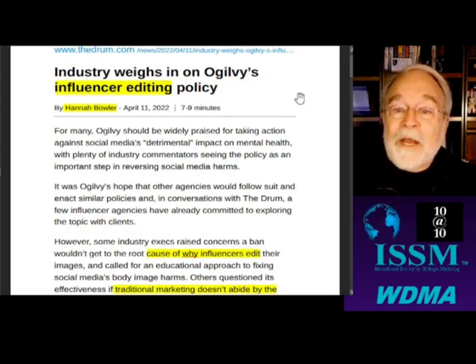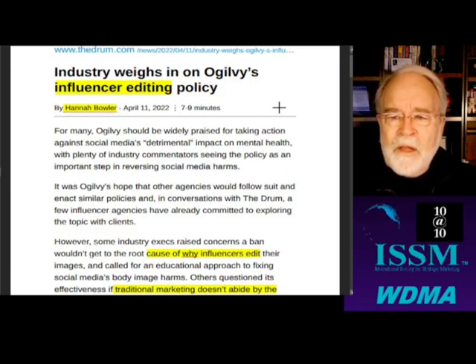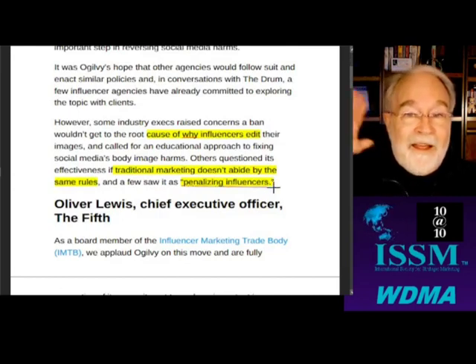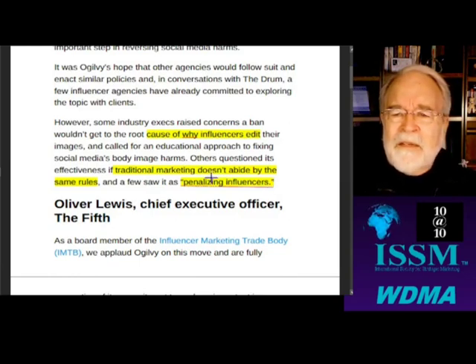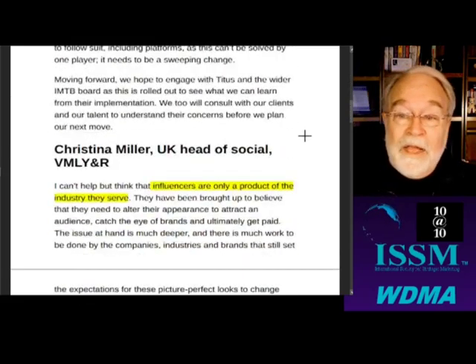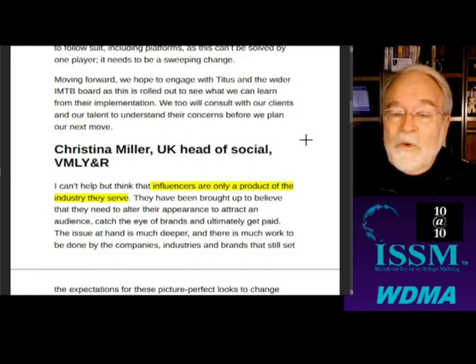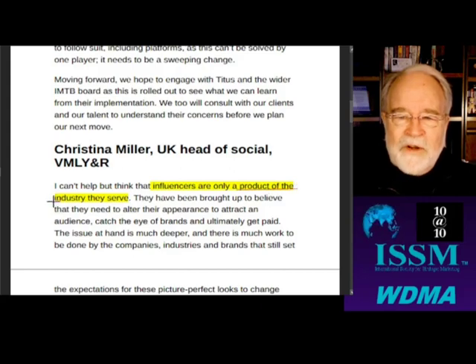Influencer editing — reaction from the industry. Hannah Bowler. This is from The Drum. Some people said it was penalizing the influencers. And how is this right if traditional marketing doesn't abide by the same rules? Some excellent thoughts down here. Why do influencers think that they have to edit? Probably because they're a product of the industry they serve. Most of them are talking about glamour products.